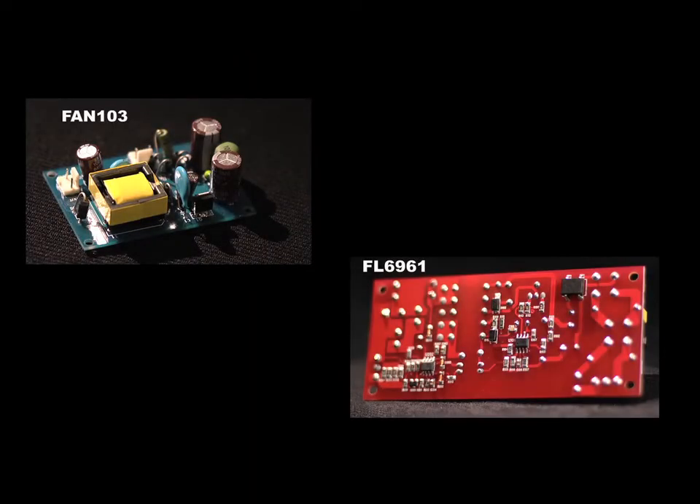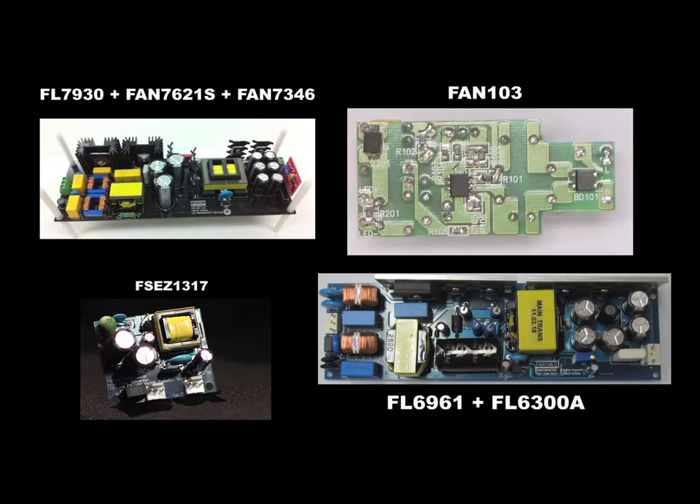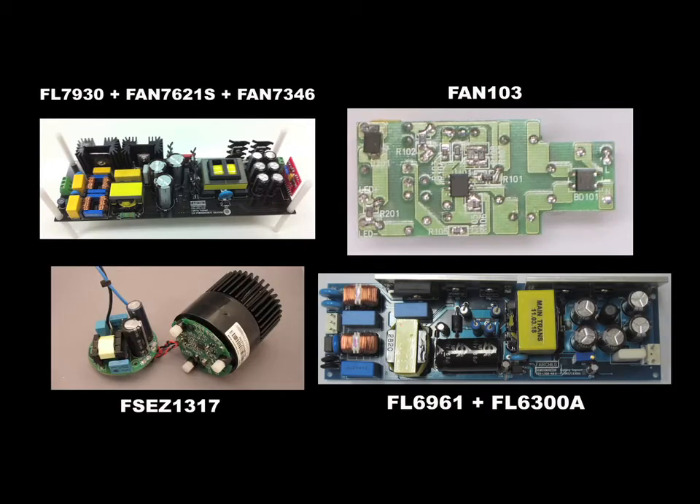The answer to these challenges: Fairchild's total LED driver solution portfolio for low, mid, and high power applications. Fairchild provides a complete range of lighting solutions with integrated features in a single IC. We reduce the number of electrical components and simplify your supply chain logistics.